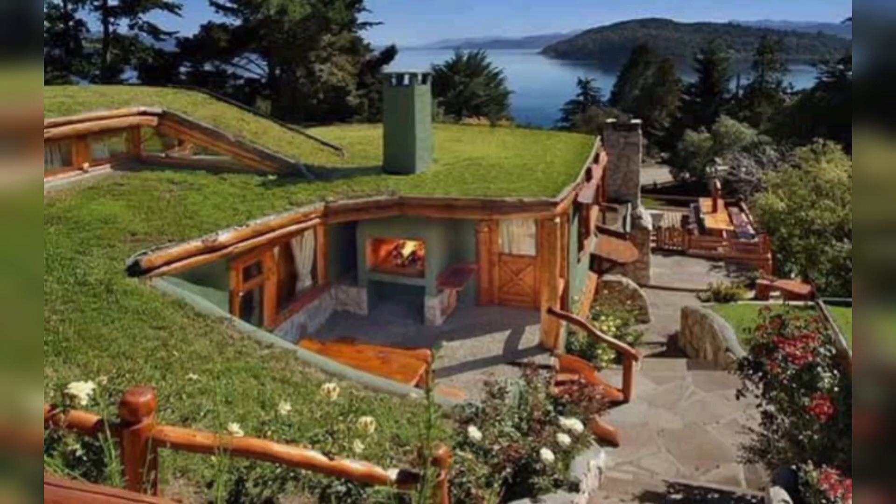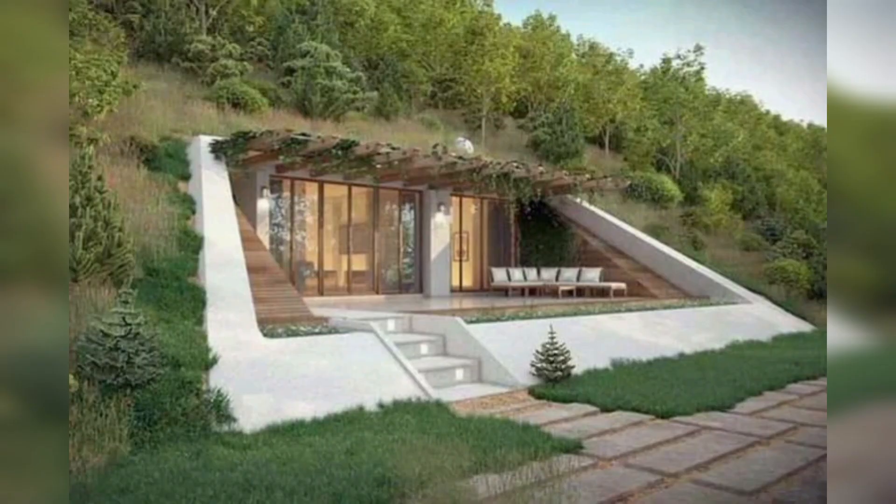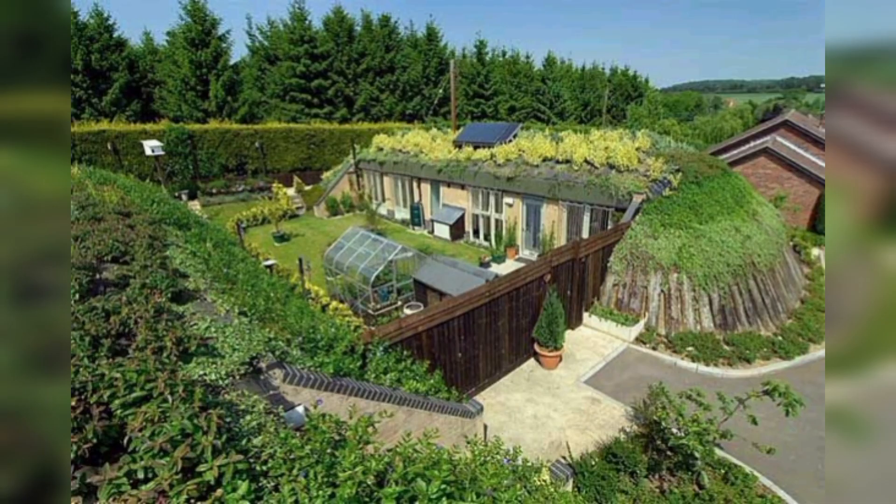Hello and welcome back to our Record Home YouTube channel. Today we are diving deep into the world of luxury underground homes, prepared to be captivated by the elegance and opulence that lie beneath the surface. Our first stop takes us to an architectural masterpiece hidden beneath the ground.